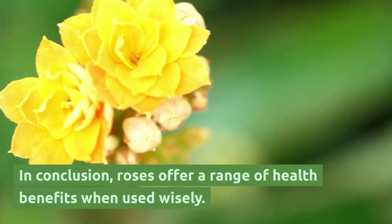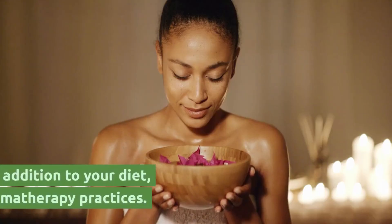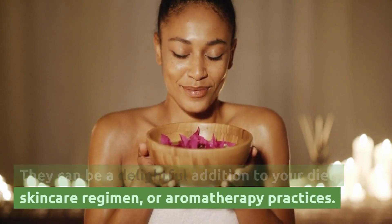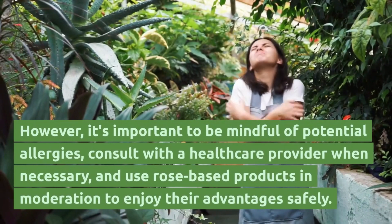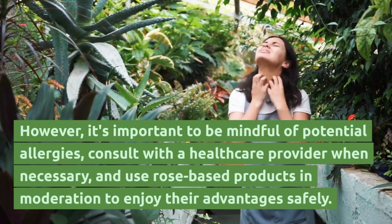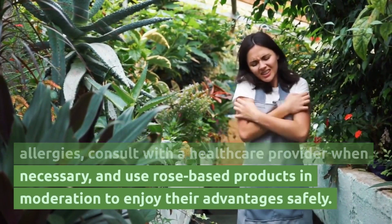In conclusion, roses offer a range of health benefits when used wisely. They can be a delightful addition to your diet, skin care regimen, or aromatherapy practices. However, it's important to be mindful of potential allergies, consult with a healthcare provider when necessary, and use rose-based products in moderation to enjoy their advantages safely.